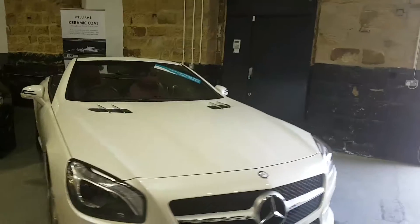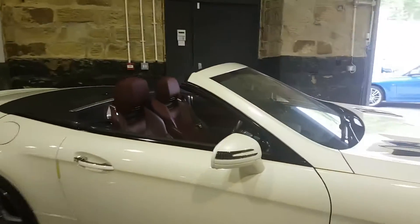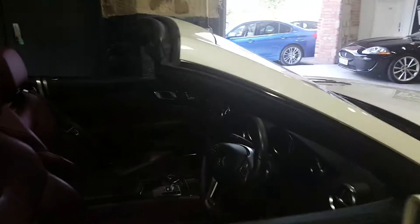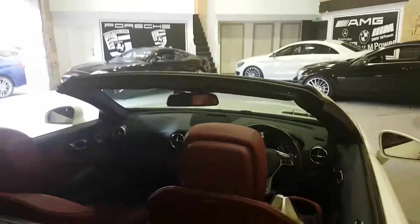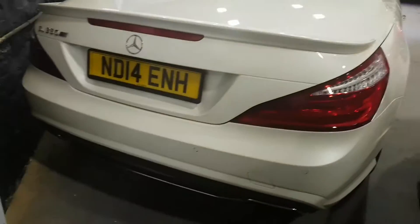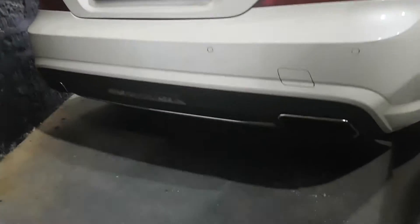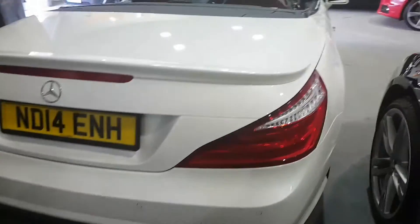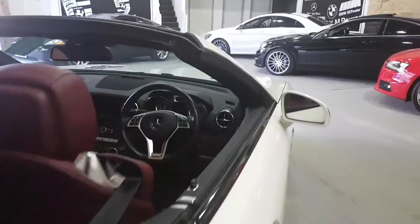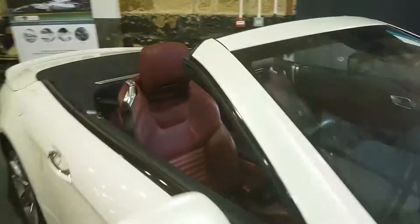Proper summer cruiser, Xenon headlights. Obviously Tiptronic sports box — I've got both keys. Just come around the back — you can see reverse sensors, twin exhaust, it's got a reverse camera as well. Lovely, lovely car.